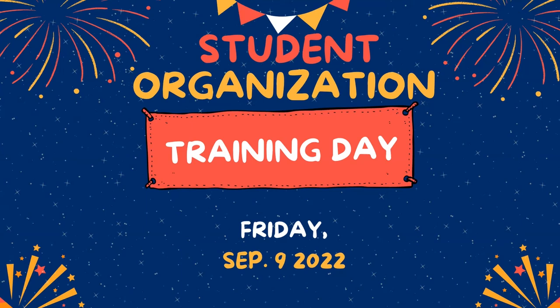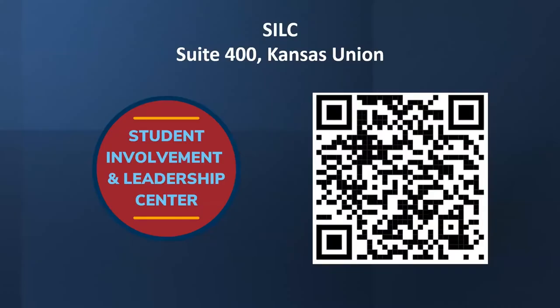Thank you for coming to the Student Org Training Day. This is something we do annually. We're the Student Involvement and Leadership Center, located in Suite 400 here in the Union, on this floor just past the elevators. There's a lounge space right there and a front desk — that's SILC. So if you ever want to come see us in person, that's where we are.